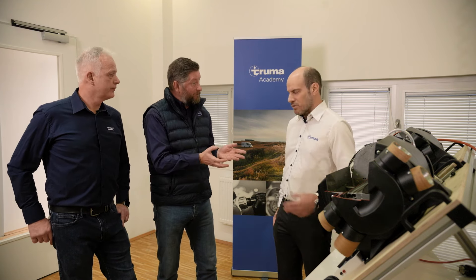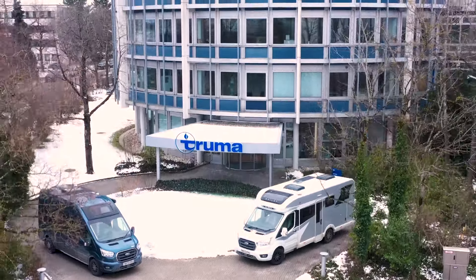For more information, visit the Truma website at www.truma.com to find out more about both systems. Thanks very much for your time Craig — that's been absolutely fascinating.